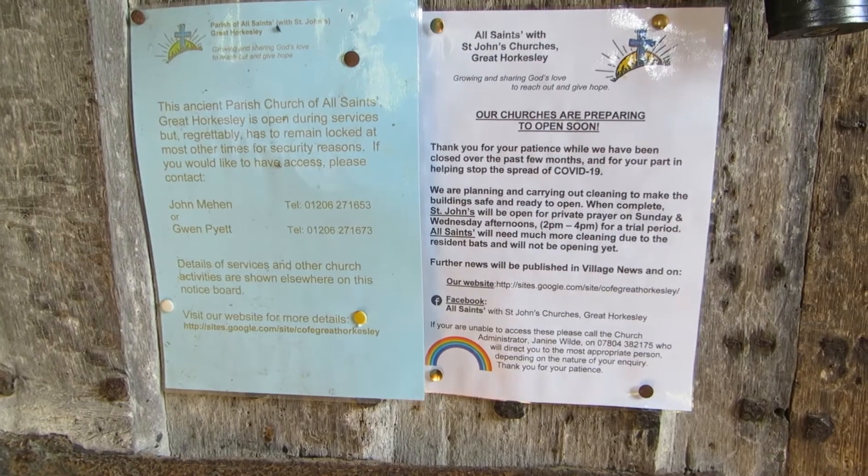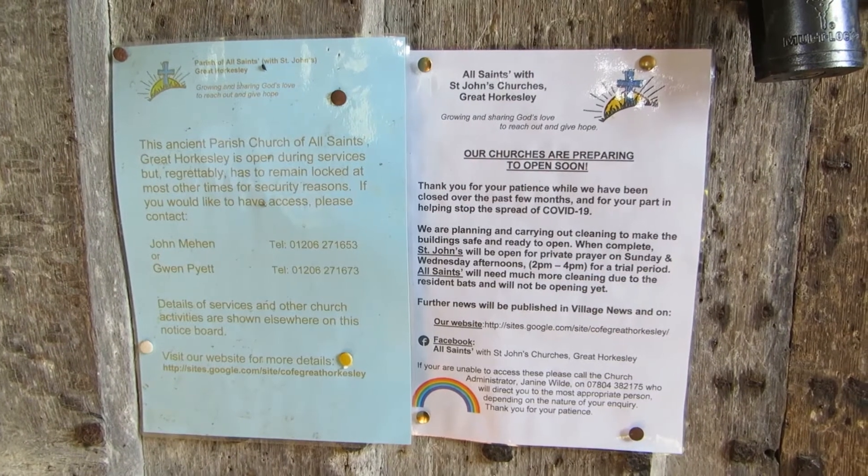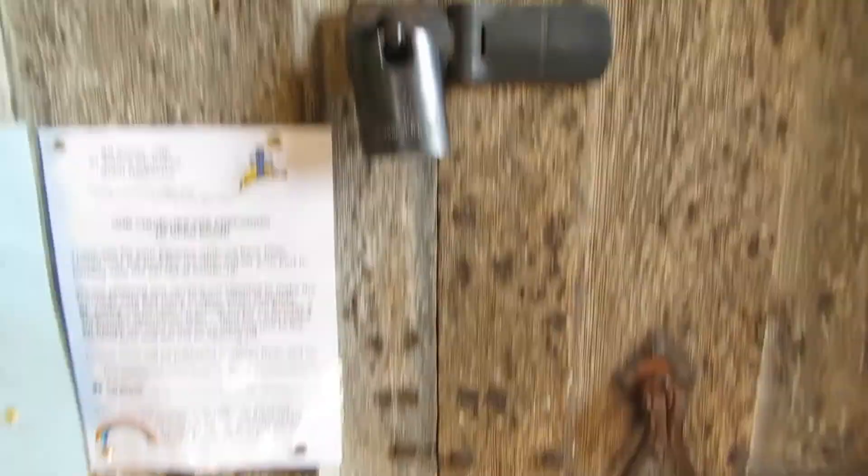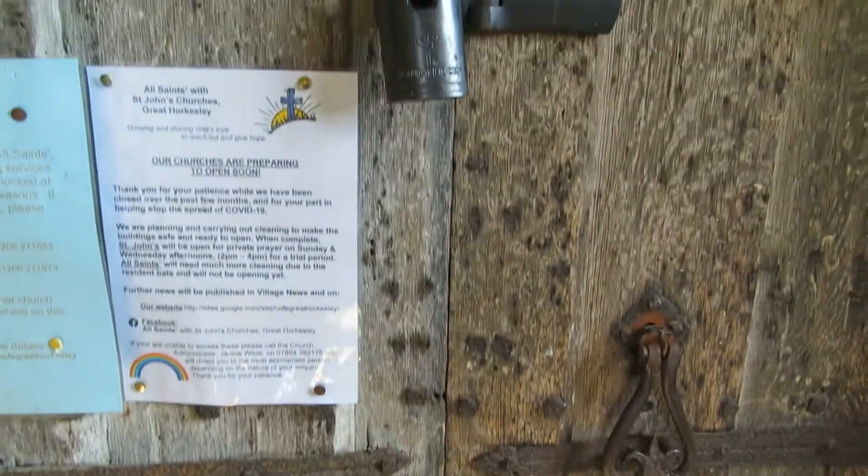I'm outside this church because today, after lockdown, this is the first day the church is going to be opened up. I know this is a good bat roost church, and hopefully there'll be lots of evidence from the droppings of bats showing where they're roosting. So it's an ideal time for me to come and have a look around the church and find the roost sites the bats are using. You're able to work out which species of bat are using which roost sites because of the different shapes of the droppings they make. Since mid-March the church has been in lockdown - no one has gone in - and you can see the notice put up on the church door to explain this, with big locks on the door.